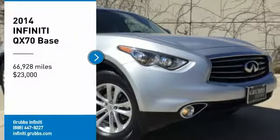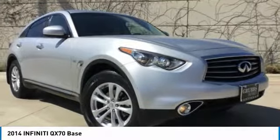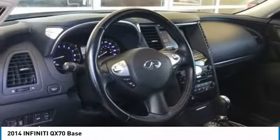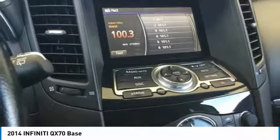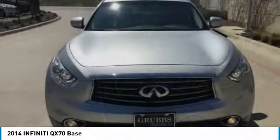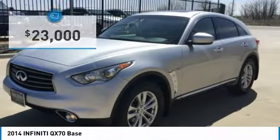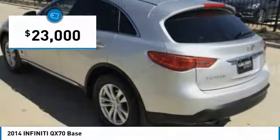Come test drive the 2014 QX70. The Infiniti QX70 offers the performance of a sports sedan with the convenience of a crossover SUV. The QX70's interior utilizes high-end finishes and displays soft flowing lines that are sure to catch your attention, and is priced below $25,000.